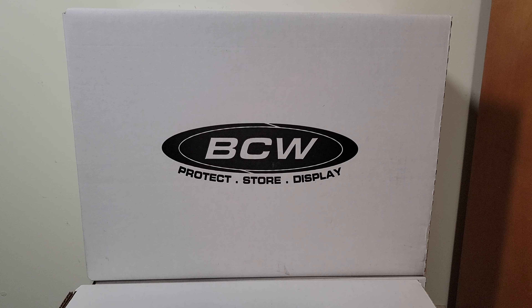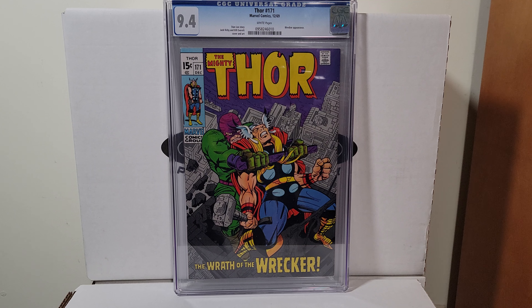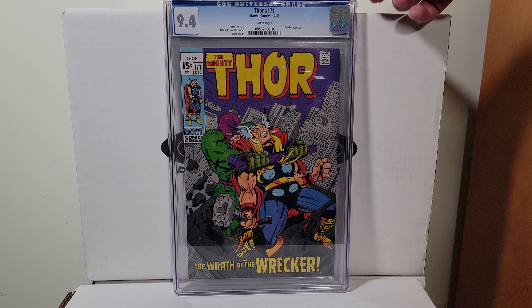Back to Kirby — Thor 171, 1969, white pages. Great Wrecker cover. 9.4.